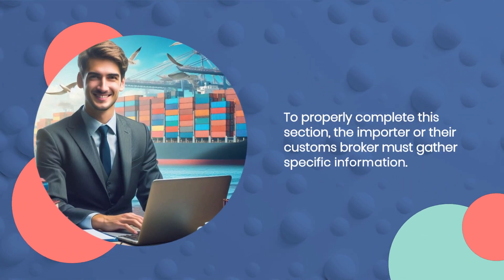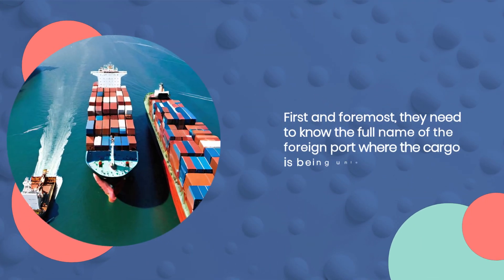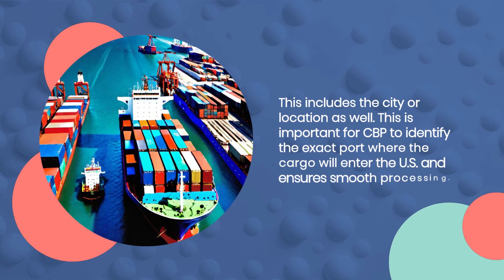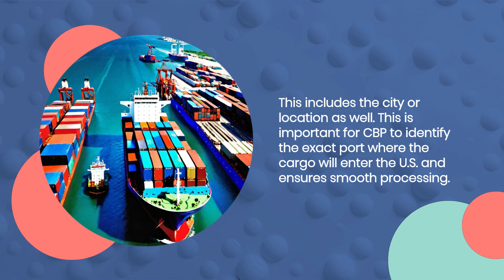To properly complete this section, the importer or their customs broker must gather specific information. First and foremost, they need to know the full name of the foreign port where the cargo is being unloaded, including the city or location. This is important for CBP to identify the exact port where the cargo will enter the US and ensure smooth processing.